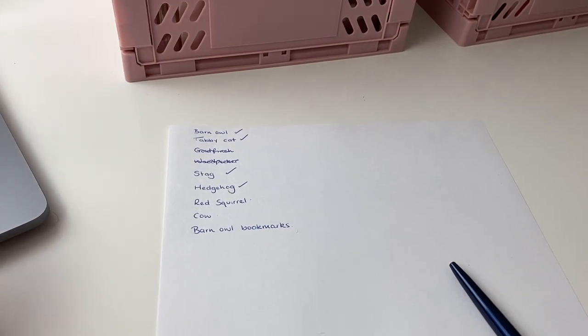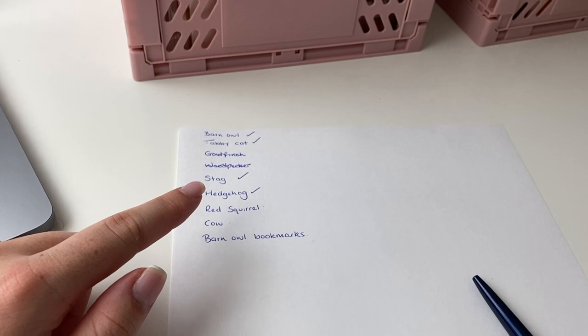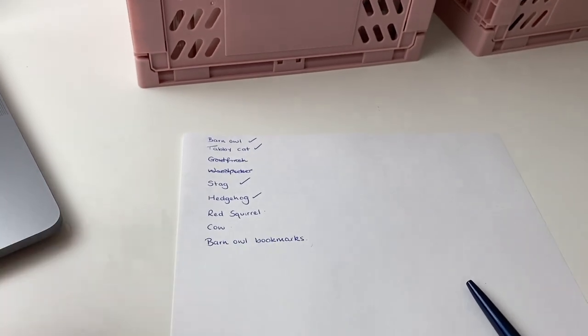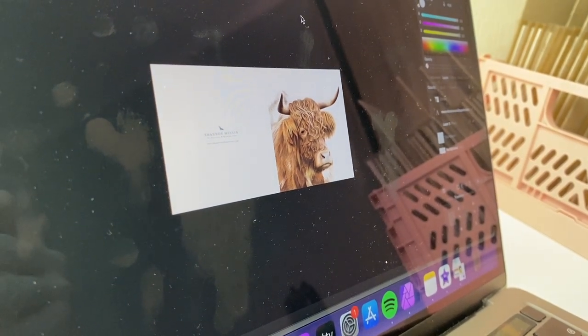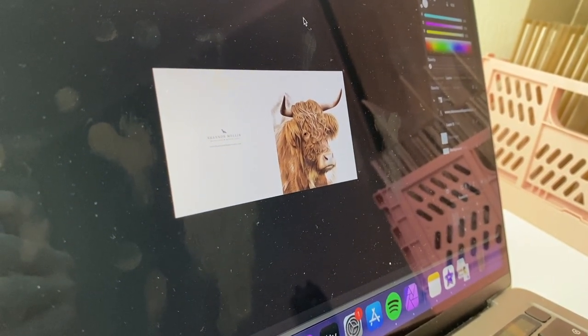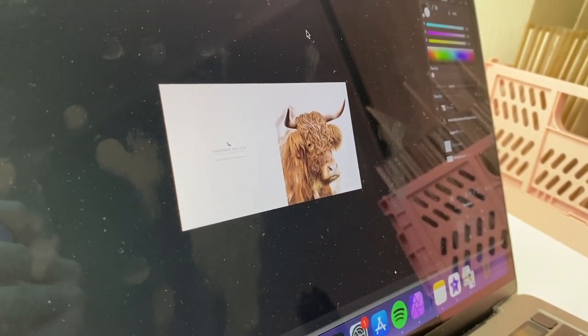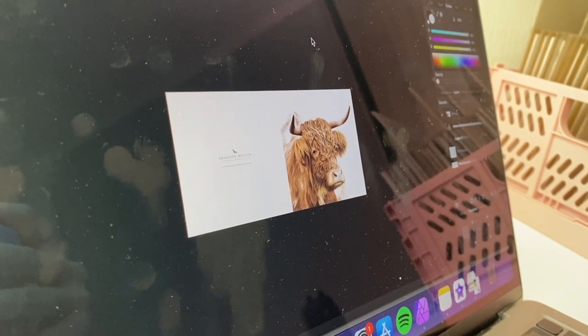Trying to go with the bare minimum, which might be a risk, but we'll see. I'm definitely getting the barn owl, tabby cat, stag, hedgehog, red squirrel, and cow cards, and my new bookmark design. This is the cow card — it's a Patreon tutorial that we did. I'm going to get some cards made of it because it is an agricultural show and I think cows will do well.